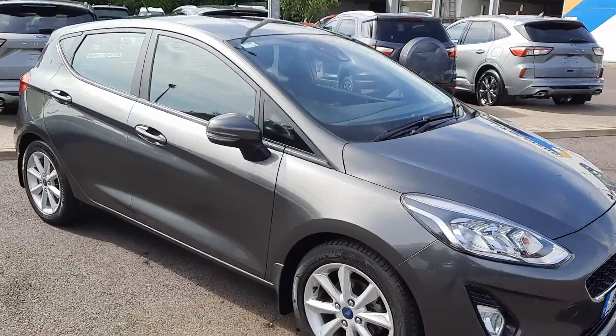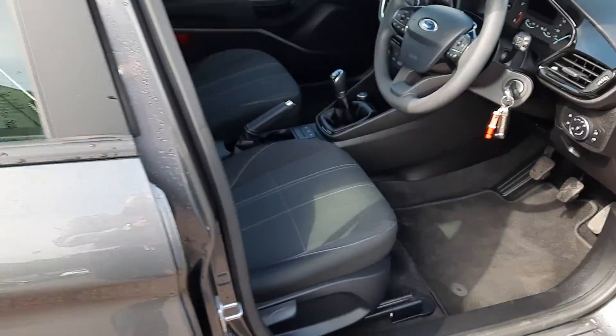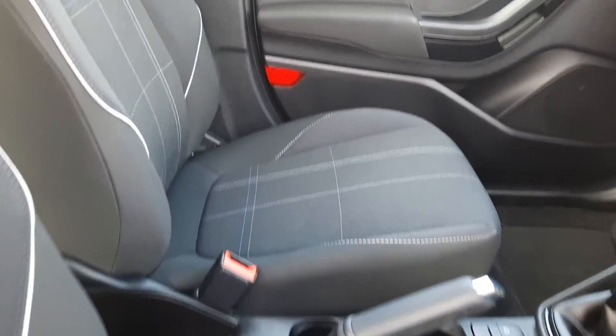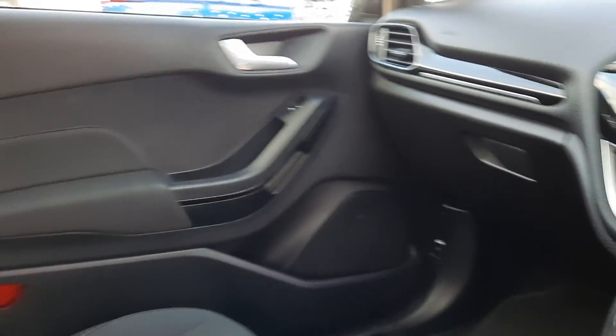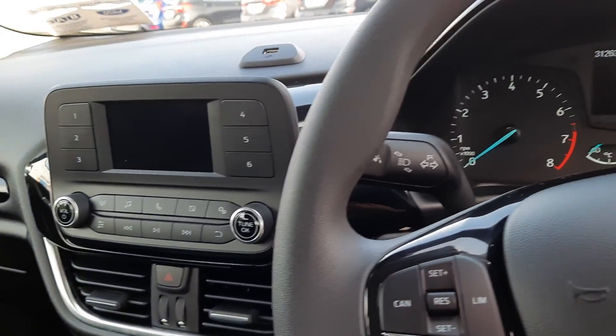I'll give you a look at the inside there now. It's finished in magnetic grey, which will be the colour of it. Electric windows, electric mirrors. There's air conditioning, there's Bluetooth.